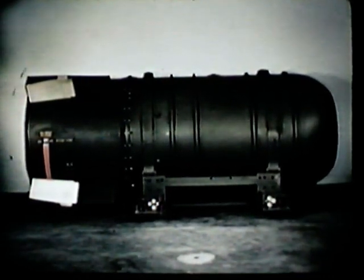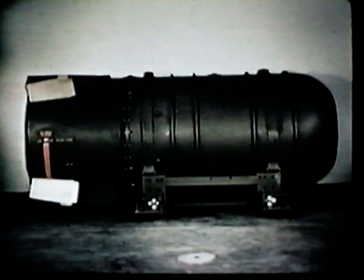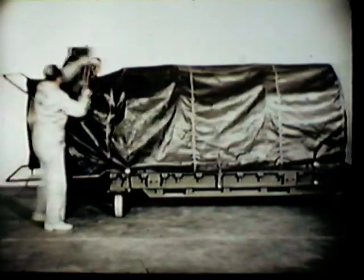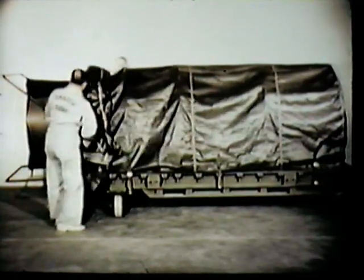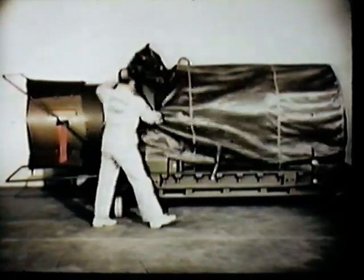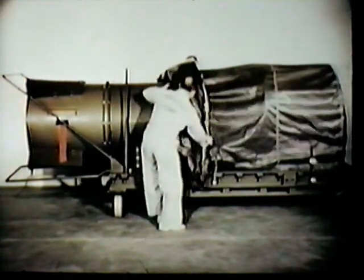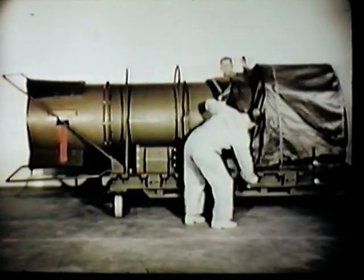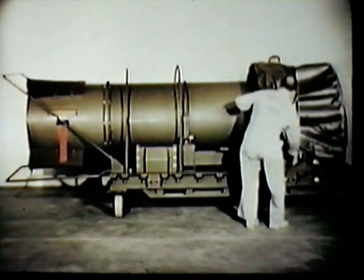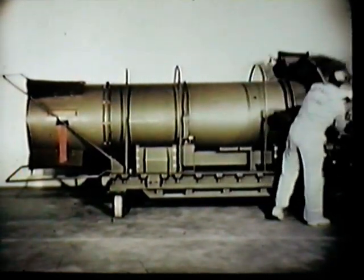Its sister weapon, the TX-36, is identical externally. The TX-15 is a small, relatively low-yield weapon of 8,000 pounds. The TX-15 measures 11 feet 6 inches in length and less than 3 feet in diameter. Its uses will be varied and it can be carried by a wide range of aircraft types.